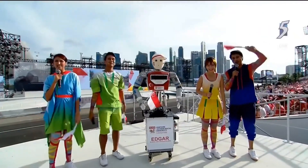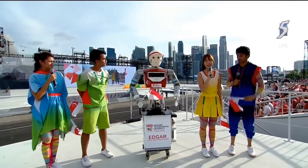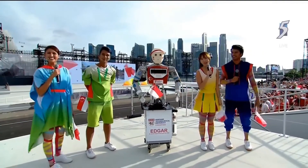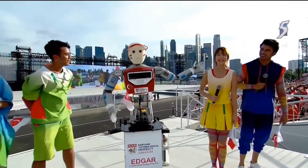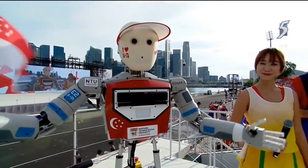Hi Singapore, I'm Lorraine, and I'm Julie. This year we have a special addition to the NDP family — meet Edgar, our co-host. Hello Singapore, I am Edgar, and I want to wish all Singaporeans a happy National Day!